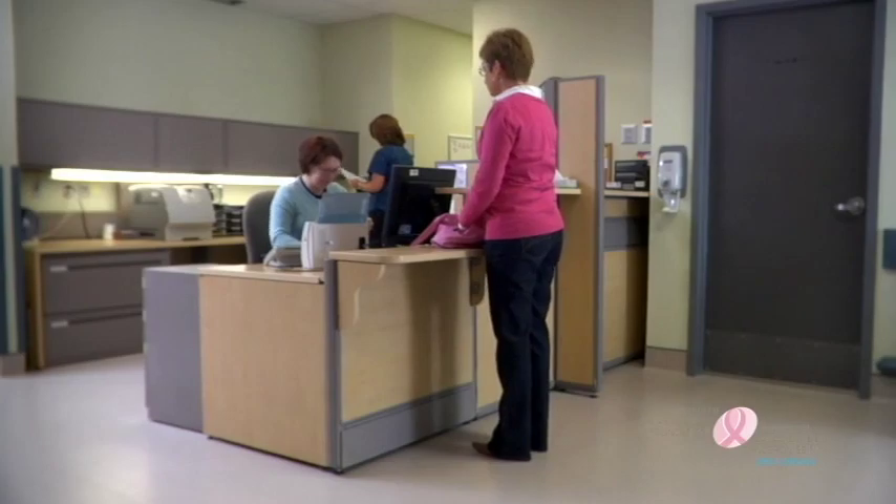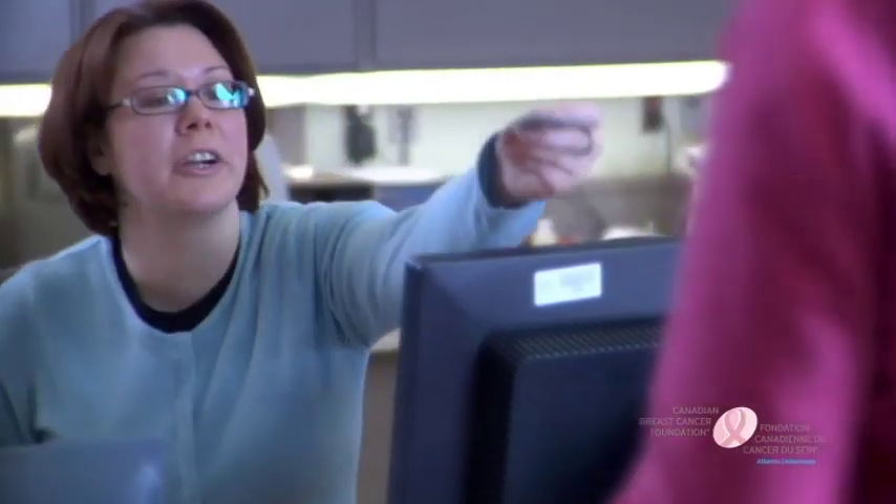After checking in at reception and before your screening, the technologist will ask you a few questions about your breast health.